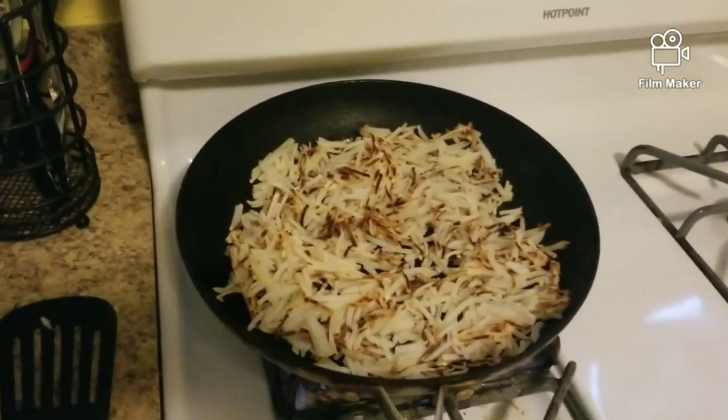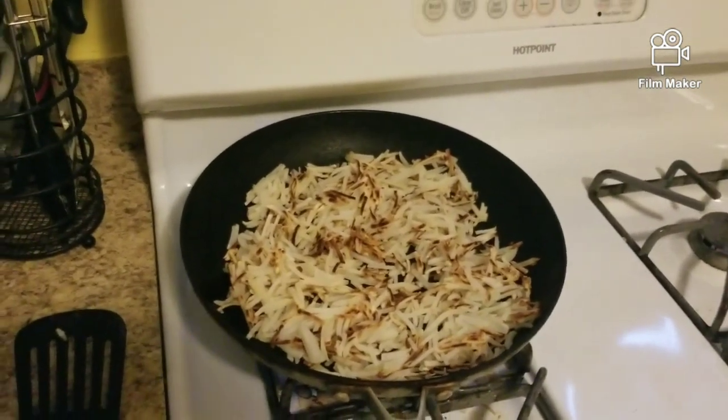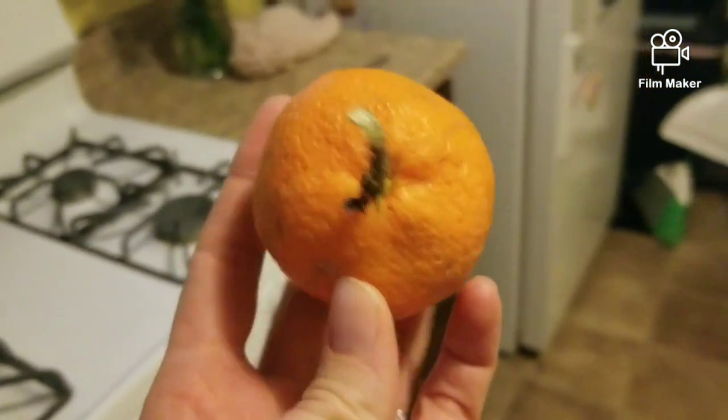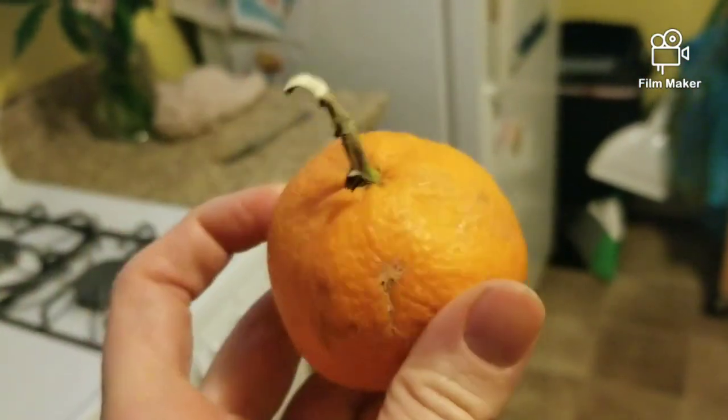I'm making the kids their favorite cold-weather breakfast: hash browns, which is just shredded potatoes with a little Earth Balance butter in the pan. I'm going to have a clementine before I hop on my exercise bike just to warm up my body. Citrus is in season during the winter time, so make sure you get your fix and stay healthy.